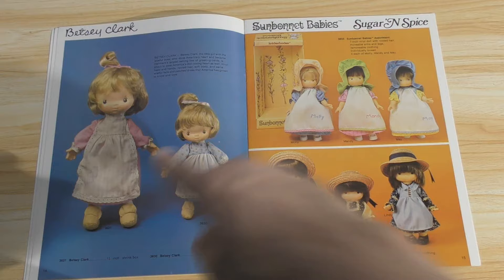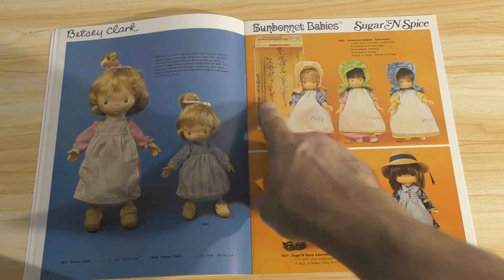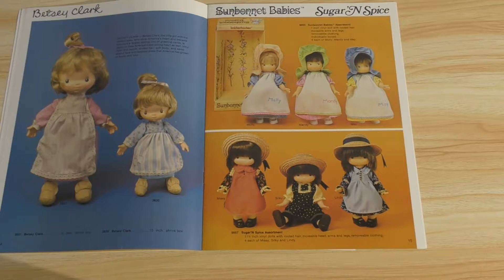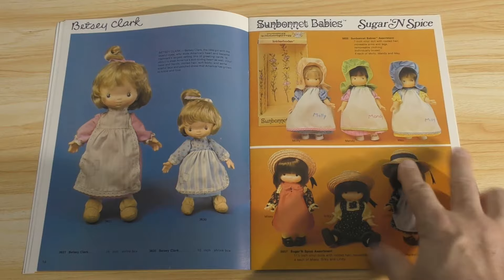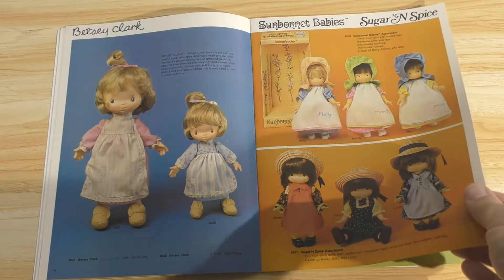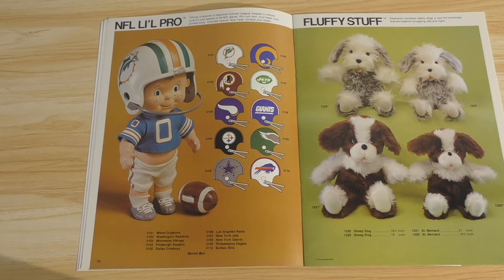And here's Betsy Clark dolls and then Sunbonnet Babies. Who remembers the Sunbonnets? I don't remember these very well. The box is demonstrated. But these on the bottom row look very familiar to me — I remember seeing those. And there's another look at the Betsy Clark. Am I sparking any memories for you guys? And here's one that should spark some memories because you used to see these in the Sears catalogs: the NFL Little Pro — just a goofy looking baby doll with a select team uniform and helmet. And I know there are a couple of collectors out there looking for little pros.